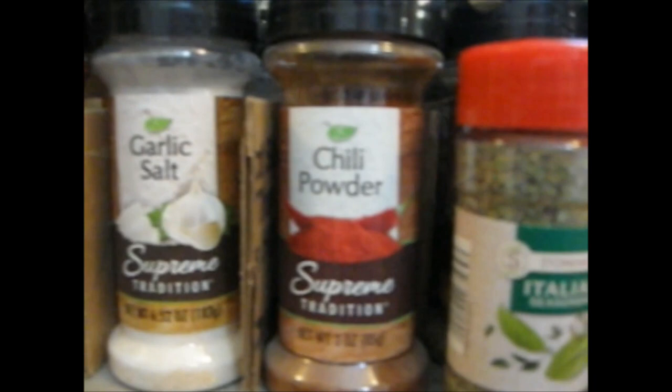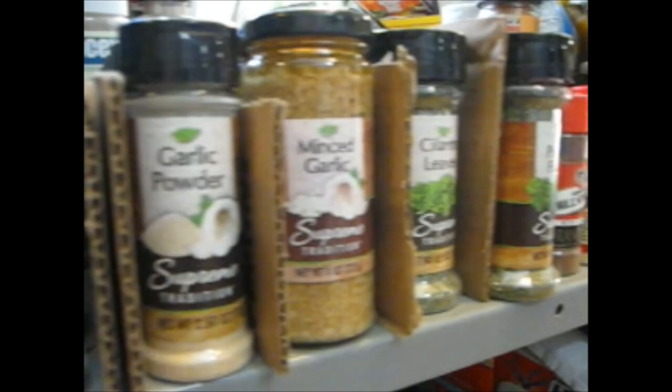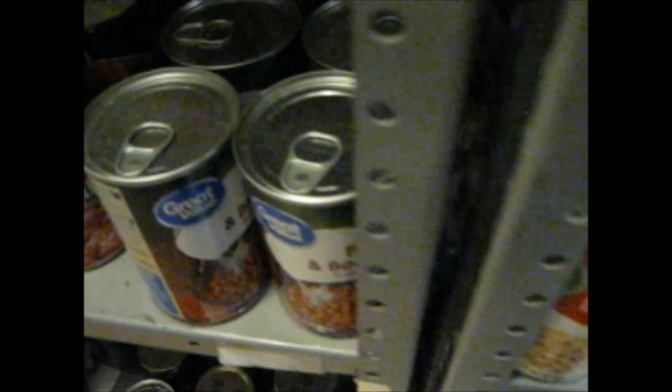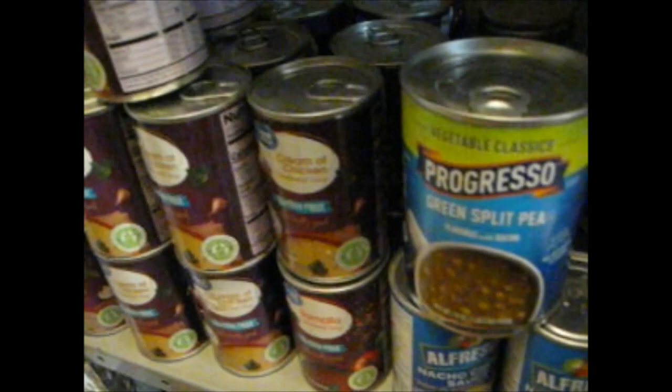Most spices and seasonings do not require freeze drying because of how dry they are, so don't worry about your seasonings. When it comes to canned foods, it's a decision you'll have to make whether you want to freeze dry them or leave them in a can. It comes down to a matter of logistics — how much room do you have in your pantry and how much storage room do you have? It's a decision up to you.